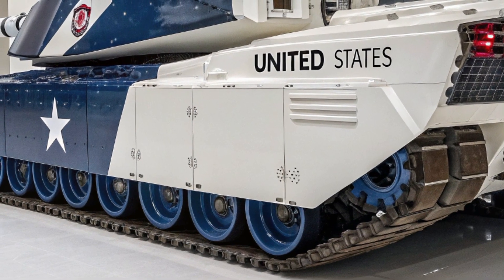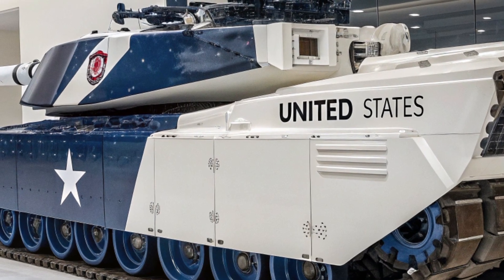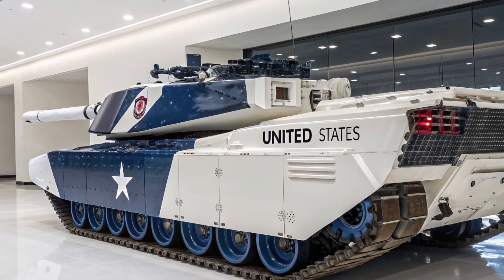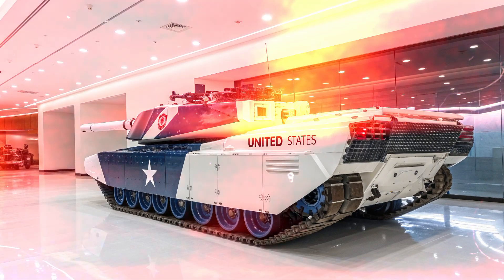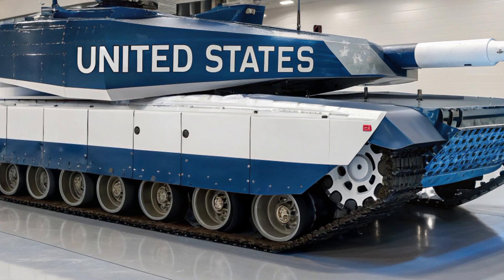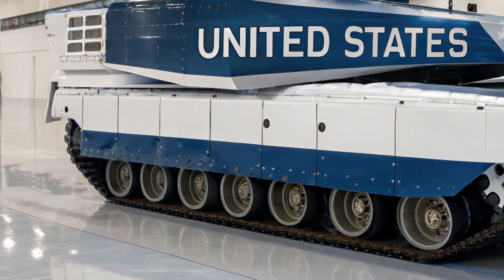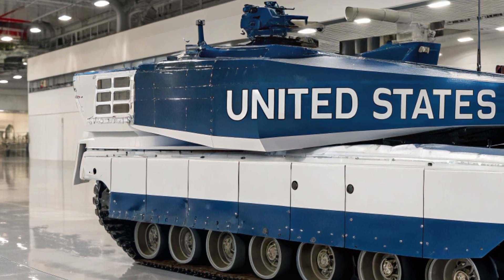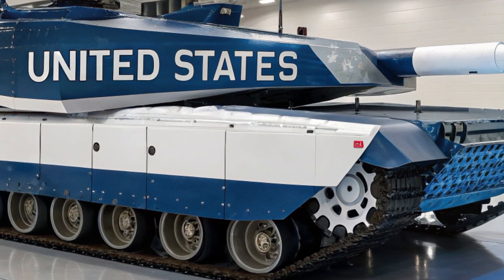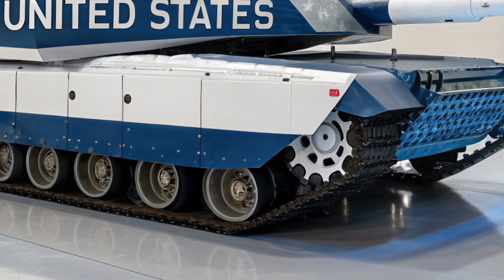But a tank is only as fearsome as its gun, and the M99 Thunderstrike's primary weapon has redefined armored firepower. Mounted at the heart of the vehicle is a 140mm smoothbore cannon, far more powerful than the 120mm guns that have dominated tank warfare for decades. This weapon can launch hypervelocity projectiles that punch through even the most heavily fortified armor at ranges exceeding 4km. It isn't just about brute kinetic energy — the M99 also fires programmable airburst shells, bunker-busting rounds, and guided munitions capable of tracking moving targets. With such flexibility, this cannon can obliterate enemy tanks, shred infantry cover, or even take down low-flying drones and helicopters.